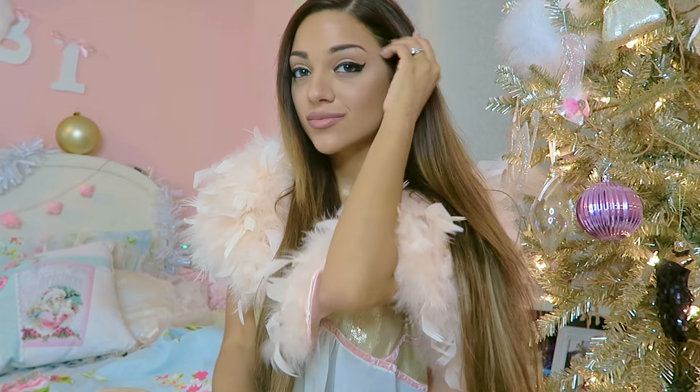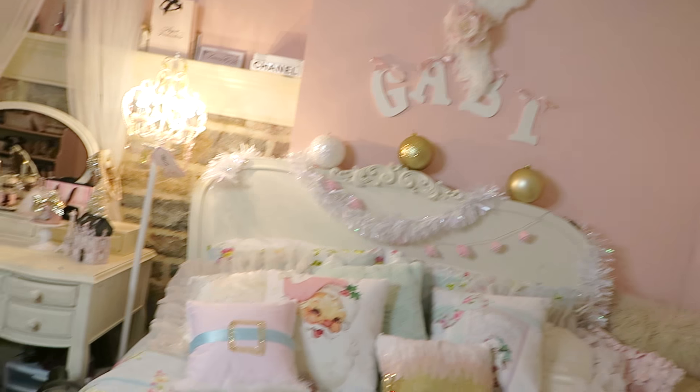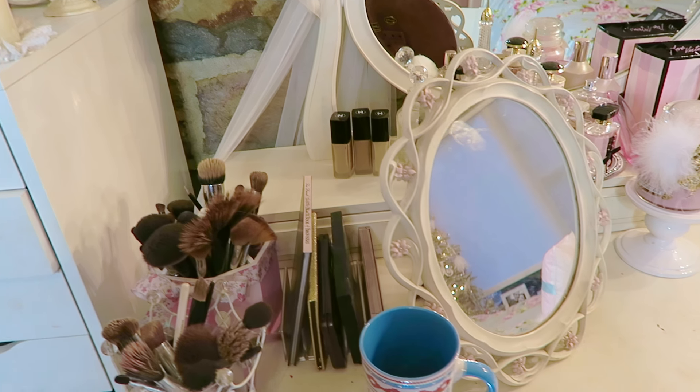Welcome to my pink wonderland. Words can't describe how excited I am to be doing this room tour with you guys this year.